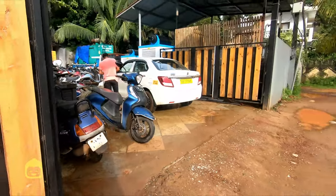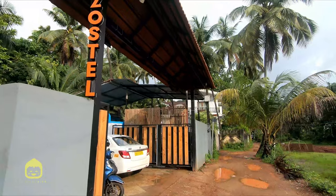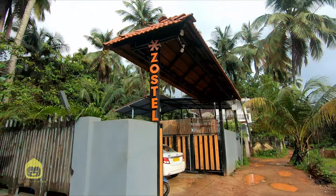This is Morjim, the northernmost part of Goa, and I'm going to give you a super quick tour of the brand new Zostel.